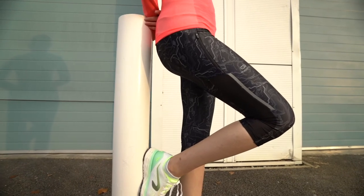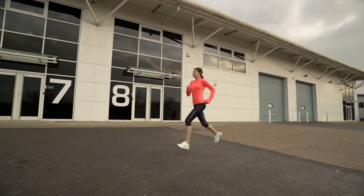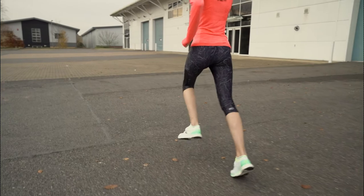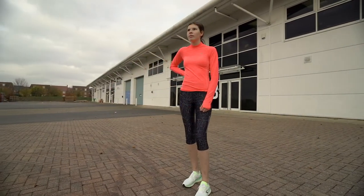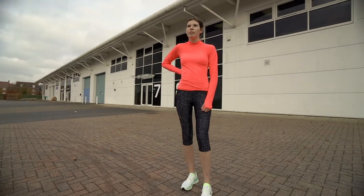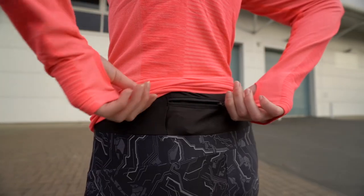Decathlon understands their customers' needs, and designing fantastic, great-value products is central to their ethos. Kalenji running products are consistently great value for money, and the run-dry cropped bottoms are no exception. They've got a really good pocket on the side that fits your phone in perfectly, and there's another zip pocket on the back for your keys and any money you want to take.